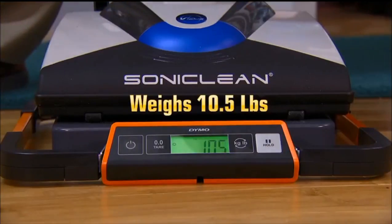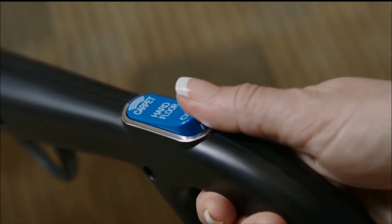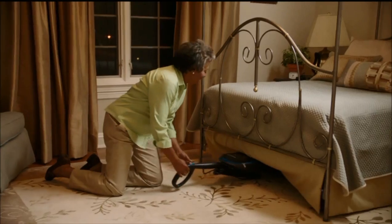Weighing only 10.5 pounds, ultralight Soniclean glides along surfaces with fingertip control. Turn off the sonic power for hardwood, linoleum, granite, or tile. The ultra-low-profile design vacuums under furniture and folds for storage.